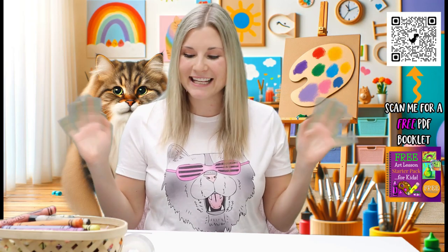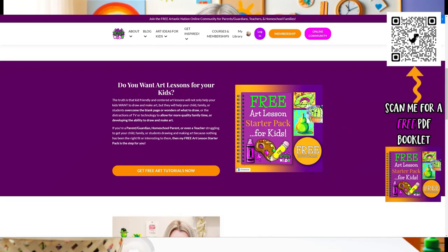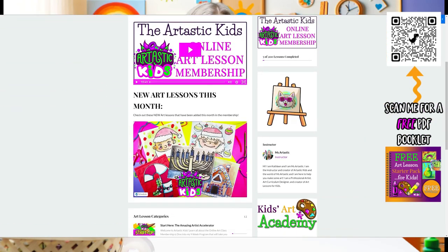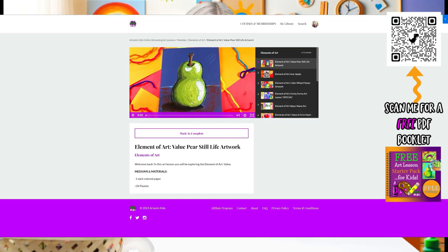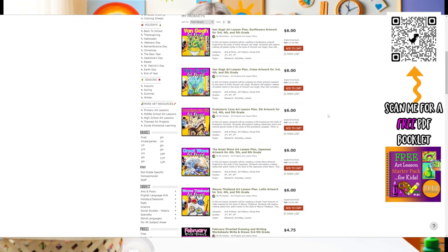Hi, my friend. Thank you so much for learning with me today. I am so glad that you joined me. You made my heart full. I hope to see you in our next learning adventure together. Parents and teachers, for more art ideas for kids, visit ArttasticKids.com. For teachers, you can find art lesson plans at the Ms. Arttastic Teachers Pay Teachers store by searching Ms. Arttastic on TPT. Links below and in the description of the video. See you next time.